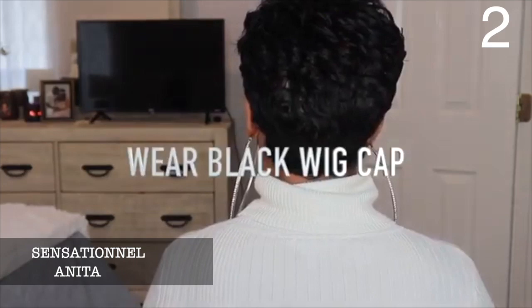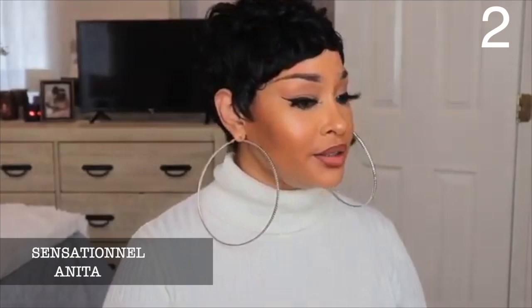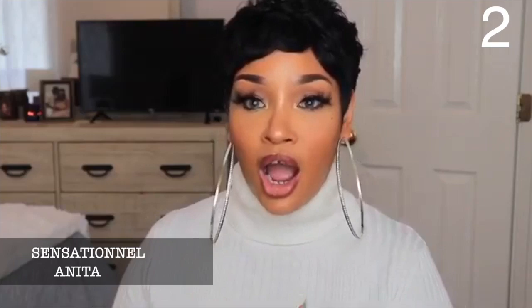Anita was in my top five work hair video, but she is one of those wigs you can wear to work, out to the club, to church — anywhere — and you're going to look bomb. She's very versatile for being so short. I feel like this is one of those wigs that looks good on any face shape, even though it is a short wig.